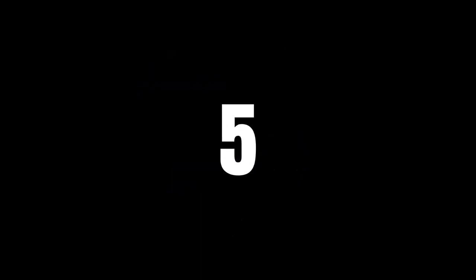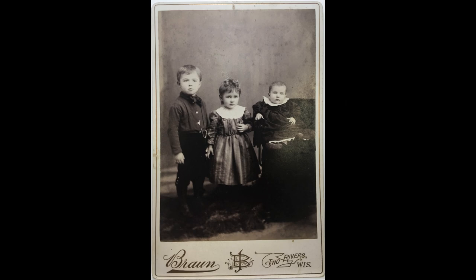A late 1800s cabinet card comes in at number 5. Three young siblings work very hard at standing still for their picture.